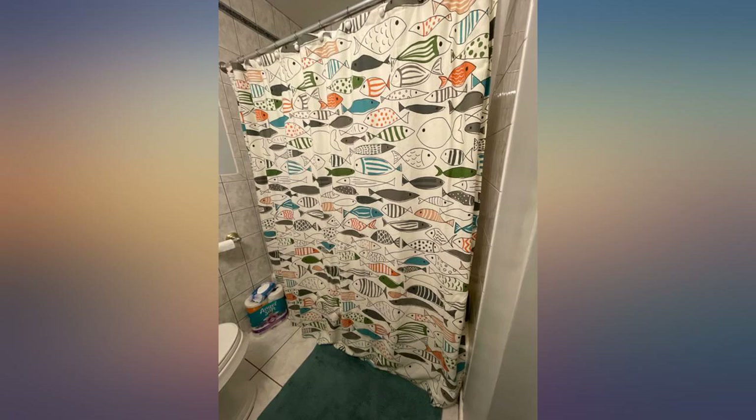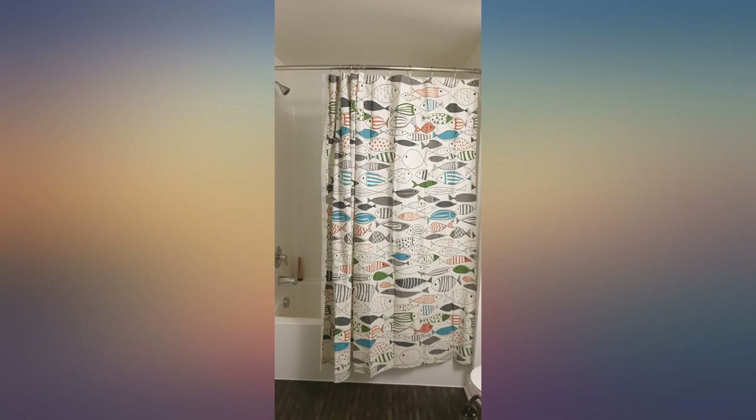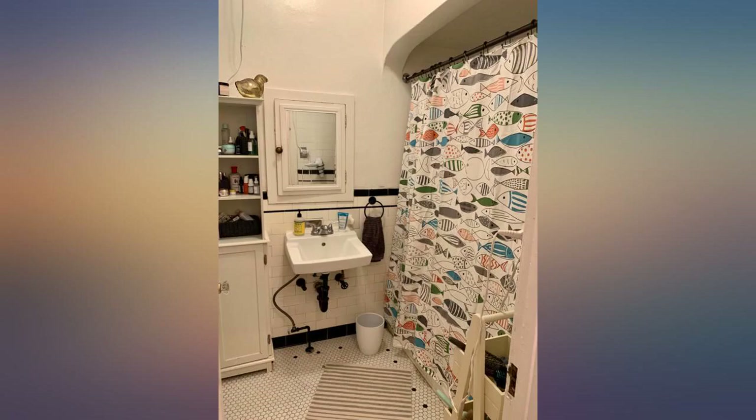This shower curtain is absolutely adorable for our beach cottage. I was looking for something beach-related that wasn't nautical. The design is so cute, printed clearly and professionally.